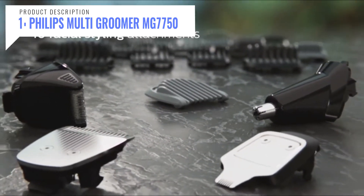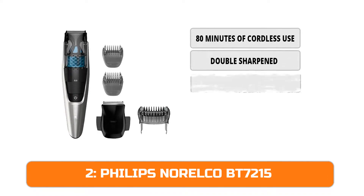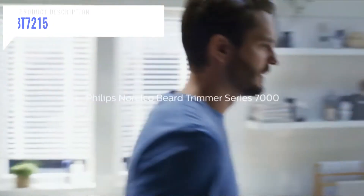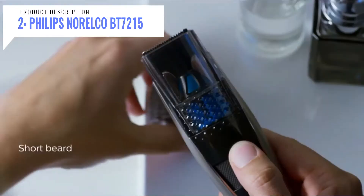At number two we have the Philips Norelco BT7215. The integrated vacuum system catches up to 90 percent of cut hair for less mess. The high velocity motor and fan system creates powerful suction to lift and capture hairs. With innovative lift and trim technology, the trimmer effectively lifts and guides hairs for a more efficient cut.